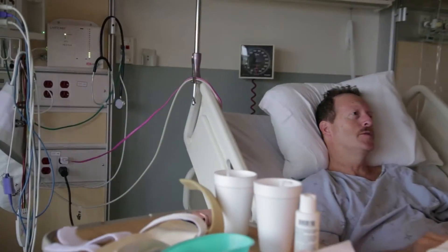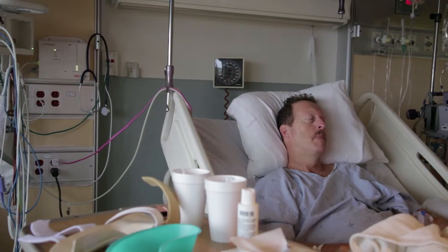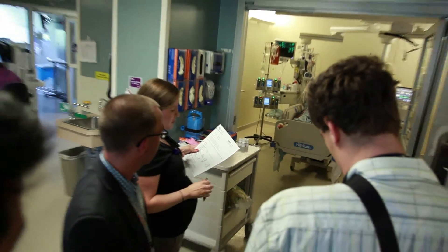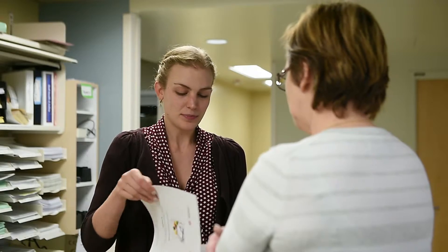When a patient is able to breathe on their own and is awake, the healthcare team will encourage them to begin eating and drinking. Some patients will continue to have tube feeding as well until they are able to eat and drink enough nutrition. If needed, a dietician may recommend a special diet for your family member based on their needs.